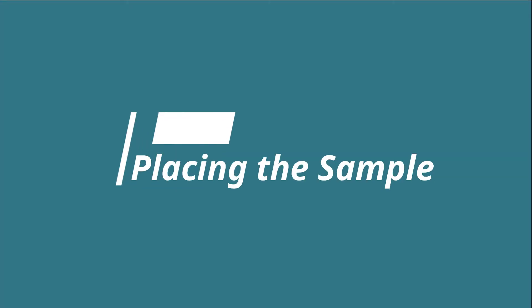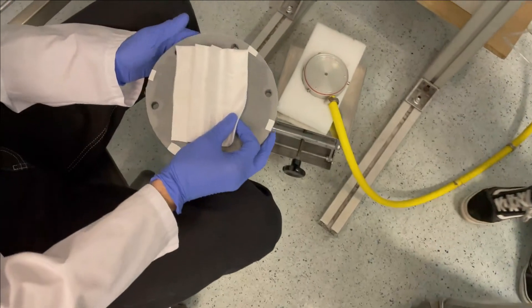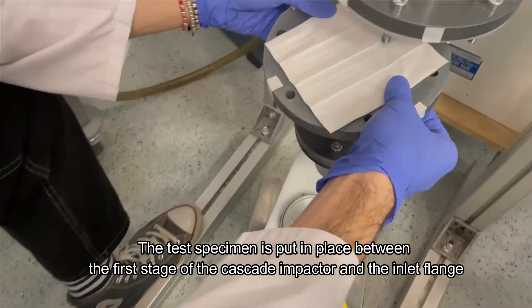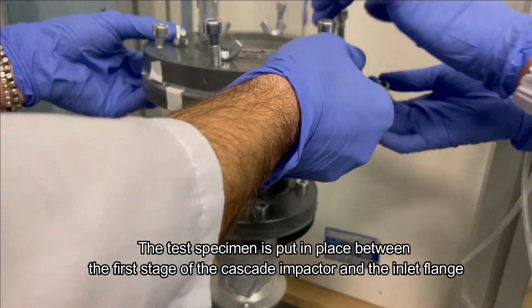Placing the sample. The test specimen is put in place between the first stage of the cascade impactor and the inlet flange.